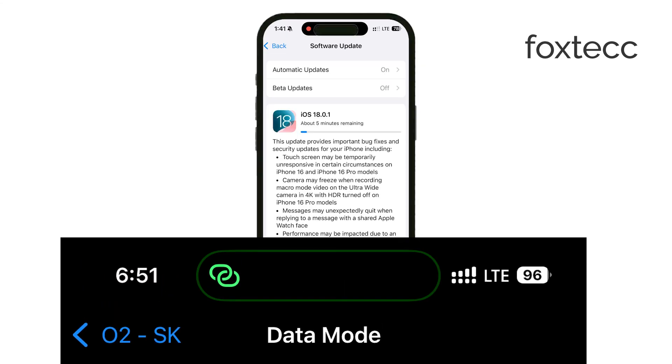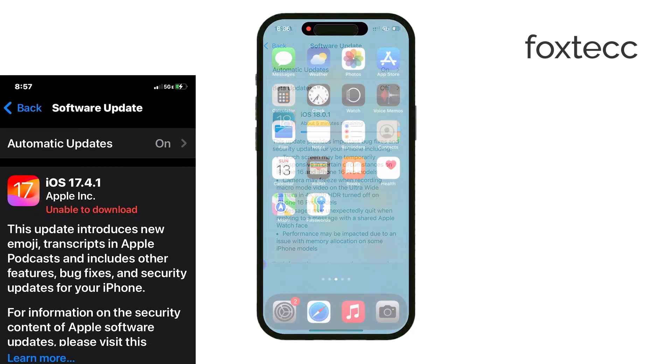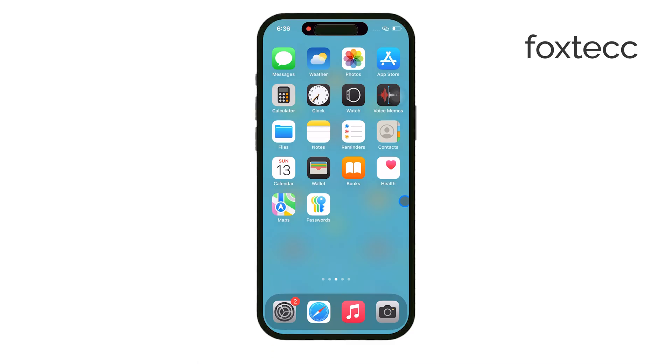Some users have reported issues with their iPhones insisting on using Wi-Fi for updates, even when cellular data is available. This bug tends to show up more often on older models like the iPhone XS and earlier. If you're using an iPhone 11 or later, this shouldn't be a problem. But if you've experienced this issue, I'd love to hear about it in the comments below.